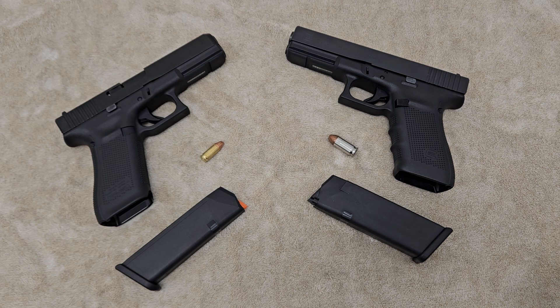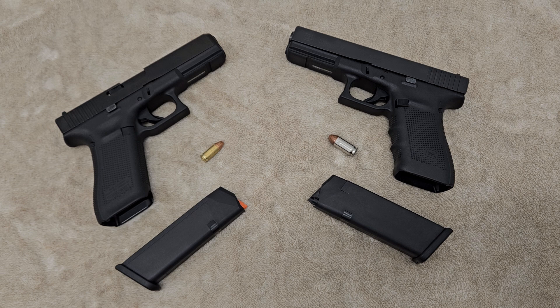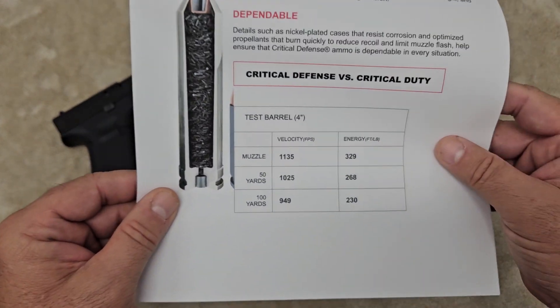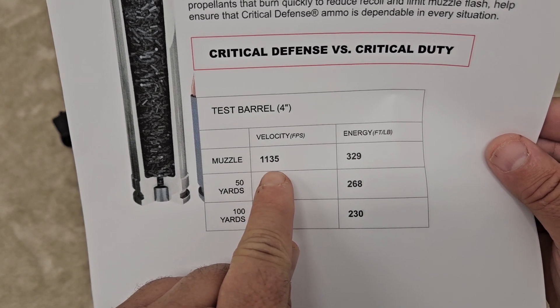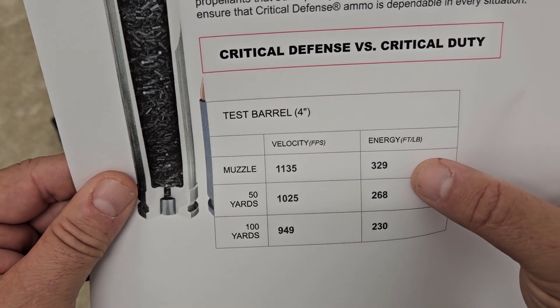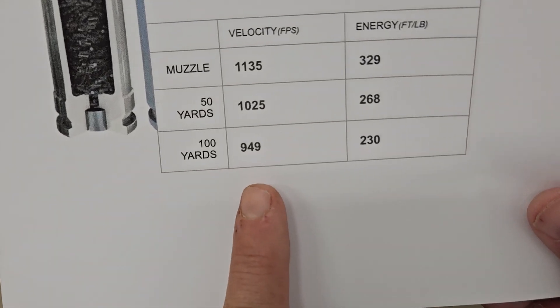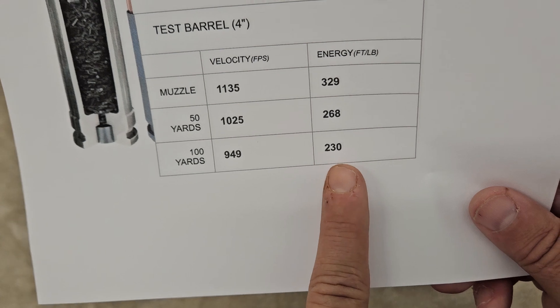I'm going to show you data straight from Hornady's website. The 9mm was shot out of a four-inch test barrel. The muzzle velocity on a Critical Defense bullet is 1,135 feet per second, producing 329 foot-pounds of energy upon impact. At 100 yards — where you should not be using a handgun at all — that velocity drops to 949 feet per second and 230 foot-pounds of energy.